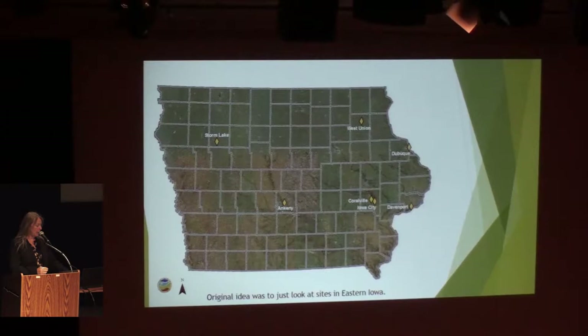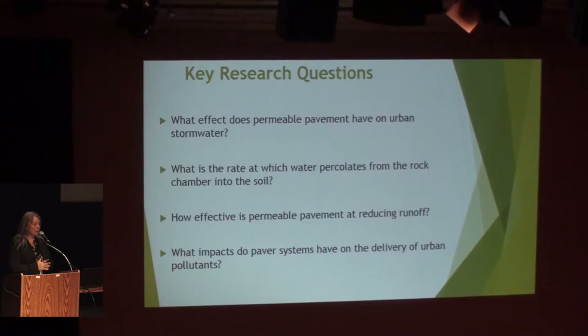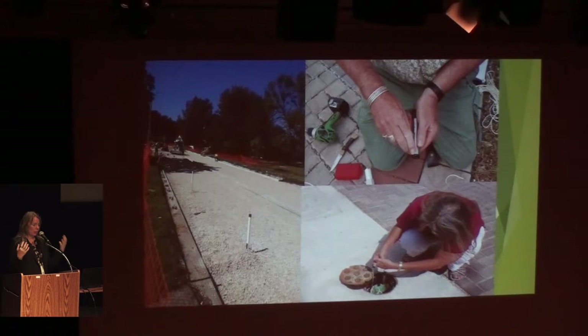It gives you a sense of the challenge — this was a big effort to try and get intensive water monitoring on such a huge geographical area in the state of Iowa. Our key research questions were: what effect does the paver system have on urban stormwater? What's the rate at which water is percolating from the rock chamber into the soil? How effective is that pervious system at reducing runoff? And what do we have in terms of delivery of urban pollutants to the streams in urban areas?